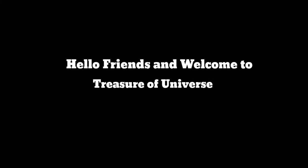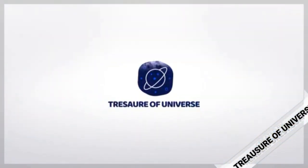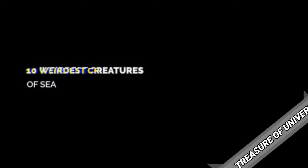Hello friends, how are you? Hope you are doing well. Today I have an interesting video for you. This video will be about the 10 weirdest creatures found in the sea. So let's begin.